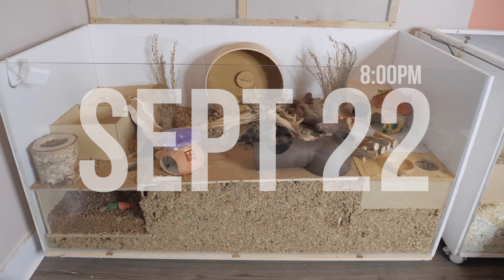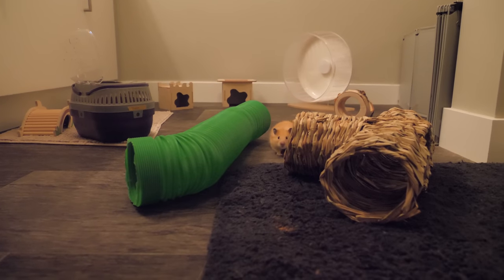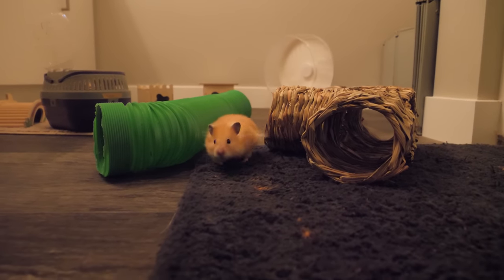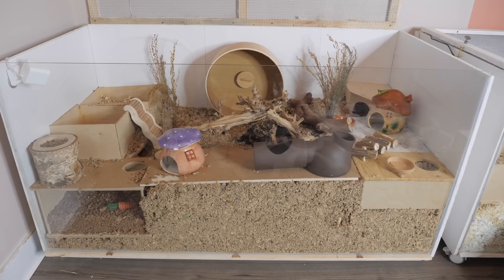I have not been really happy with the way Dipper's enclosure is set up. I much prefer the way Mabel's is, so I want to see if I can create something a little bit better. Dipper is currently free roaming in the bathroom so I have tons of time to switch up his cage. Let's get started.